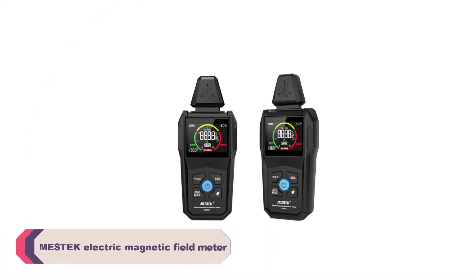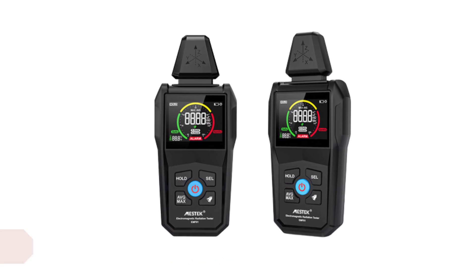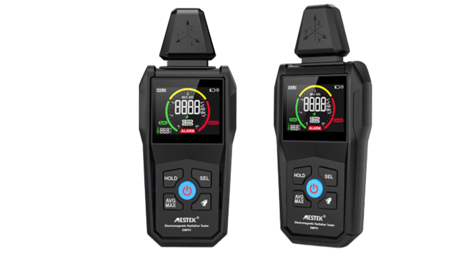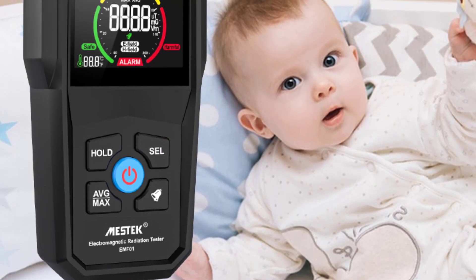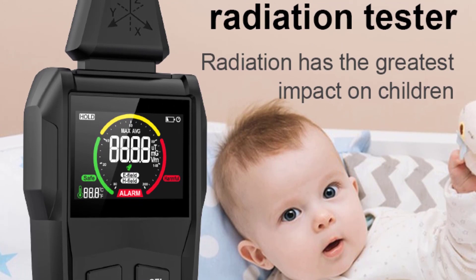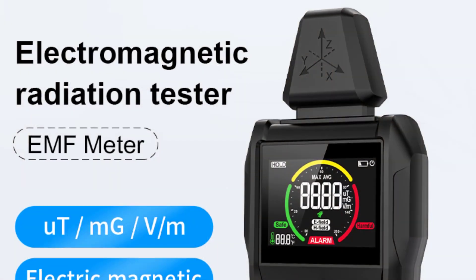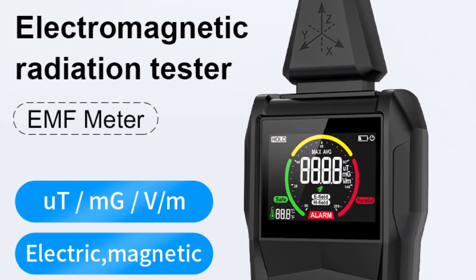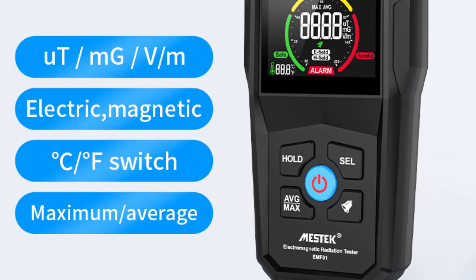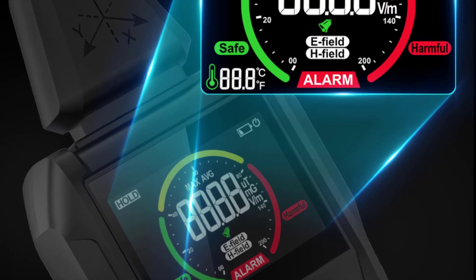Number 2: MESTEC Electric Magnetic Field Meter. I recently purchased the MESTEC Electric Magnetic Field Meter, and I am highly impressed with its performance and features. As someone concerned about the potential health effects of electromagnetic fields, this device has proven to be an invaluable tool for assessing and monitoring EMF levels. I appreciate the sturdy build quality — the MESTEC brand has a reputation for delivering reliable products, and this meter is no exception. The meter employs electromagnetic induction as its measurement method, ensuring accurate and precise readings. The clear and vibrant VI reverse display color screen provides excellent visibility even in different lighting conditions.